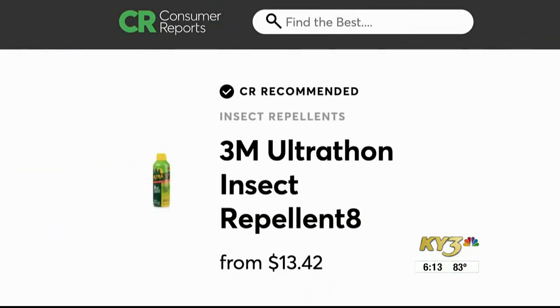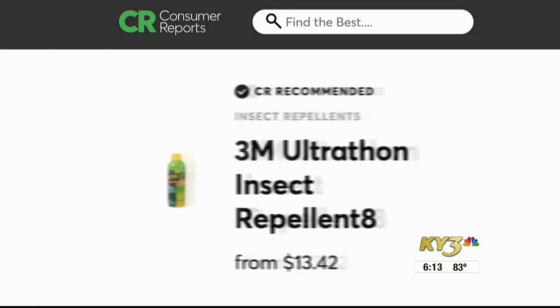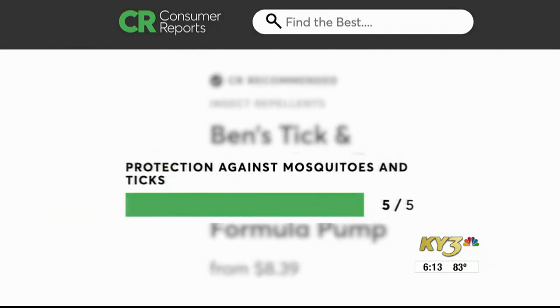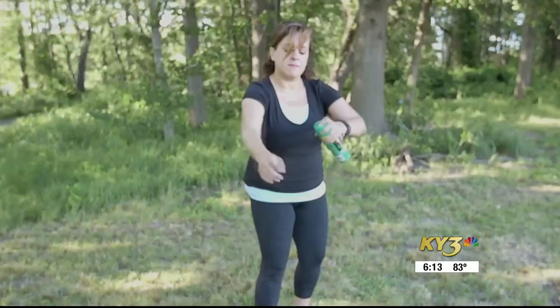Two repellents Consumer Reports recommends are 3M Ultrathon Insect Repellent 8 and Ben's Tick and Insect Repellent Wilderness Formula Pump — both excelled in protection.